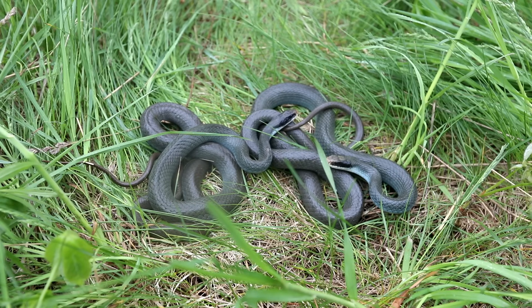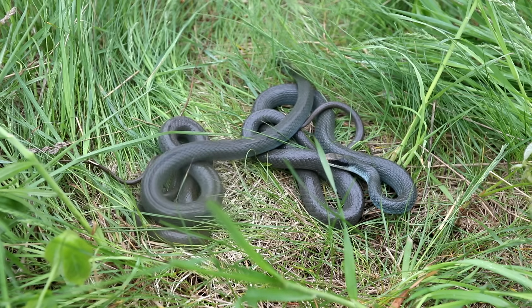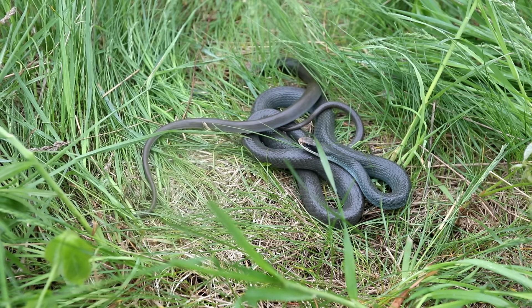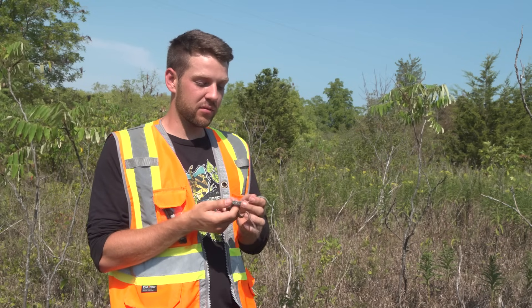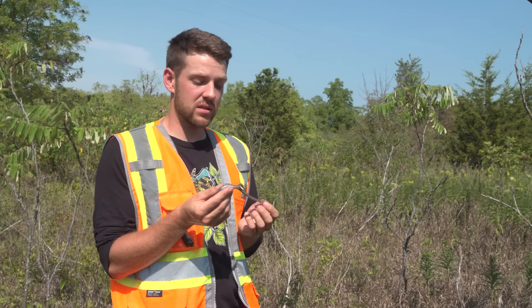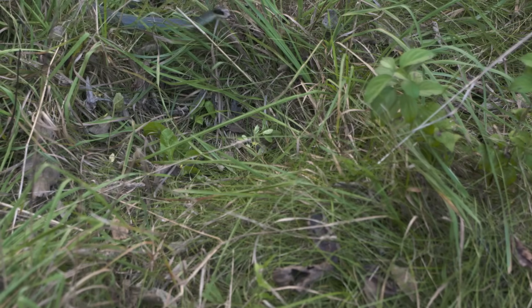Unfortunately, many people are afraid of snakes, even though most snakes in Canada are completely harmless. And not only are they harmless, but they actually provide an important service to us — these guys are great for pest management. They will eat all of the mice around your house and your farm. They take care of a lot of pest control and disease control, because rodents carry a lot of diseases. When these guys eat them, those diseases are taken out of the system.